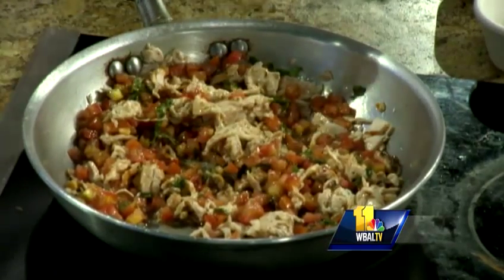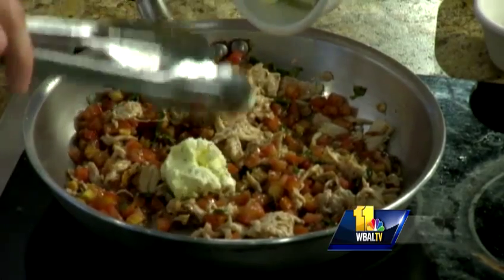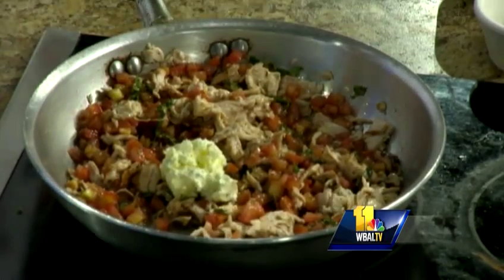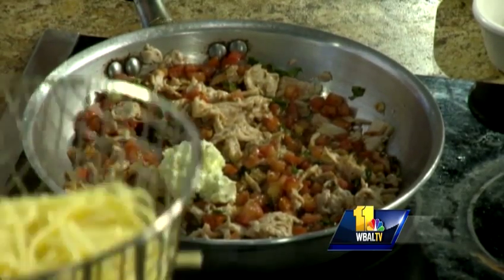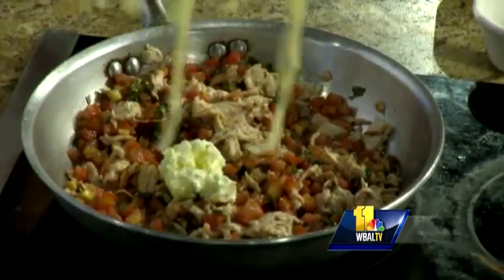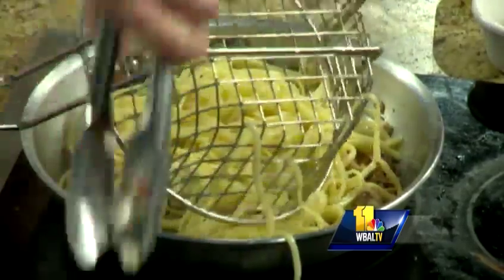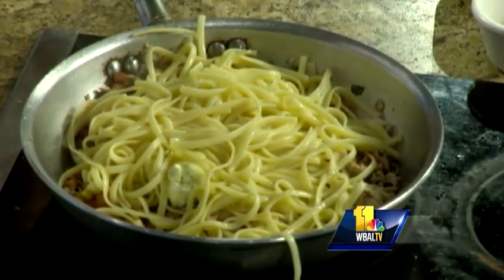We're going to add our garlic butter. It just smells so wonderful — I wish you all could smell it in here. You already made the plated dish and your pasta is so beautiful too. We're going to toss it all together. This is wonderful.